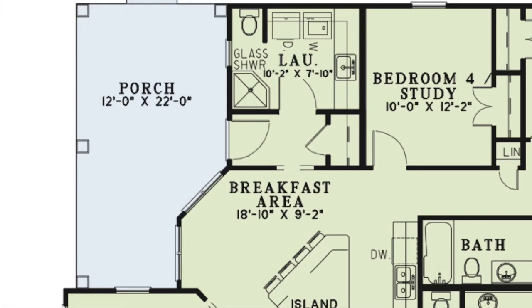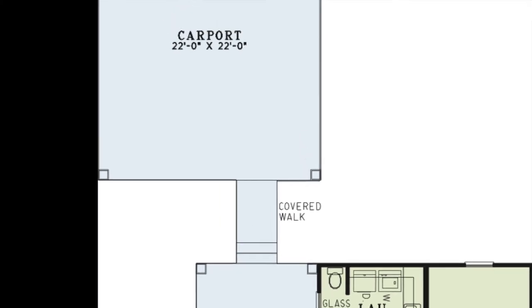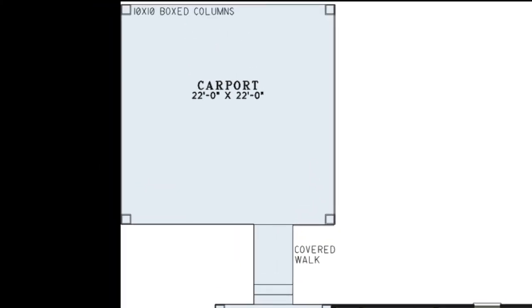From here you have access to the laundry room, which includes a glass shower, a toilet area, a convenient sink, and plenty of counter space — ideal when you have children stampede in covered with mud. You also have access to the side porch, perfect for the master griller of the house. There is a covered walkway to the carport, which sports 10-inch columns.